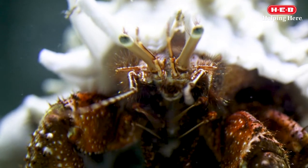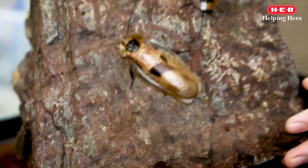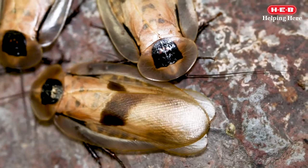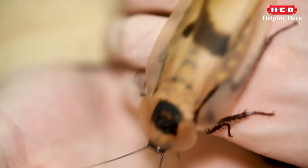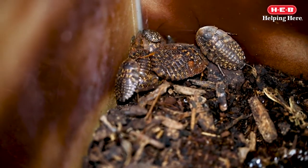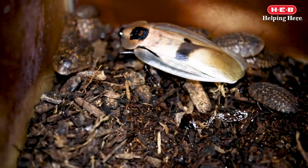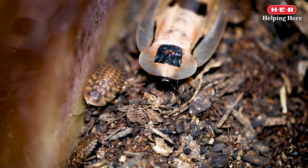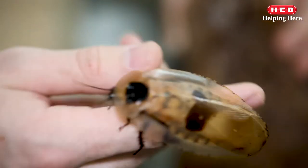Another group of arthropods with antennae are insects, which make up the largest percentage of arthropods. Insects, like this giant cave cockroach, all have a pair of antennae and six legs. Many, but not all insects, also have wings. The giant cave cockroach is one of the largest cockroaches in the world and can grow up to four inches long. They can have between 20 to 34 babies, which are called nymphs. The nymphs are wingless until they reach adulthood. Even though they have large wings, they are too heavy for flight. Cockroaches play an important role in many ecosystems because they help break down organic matter into nutrients for the soil, which in turn helps plants grow.